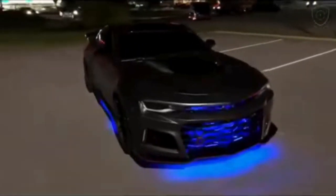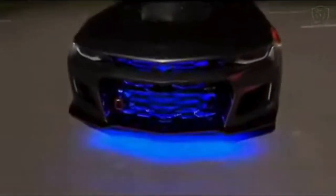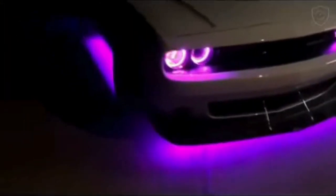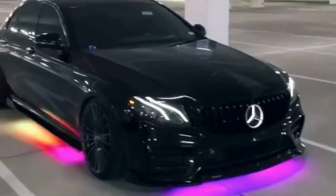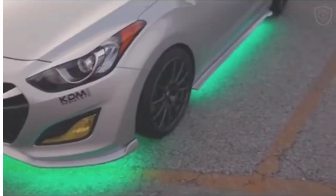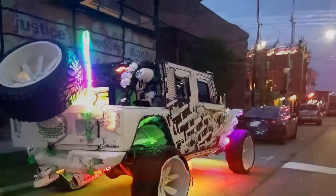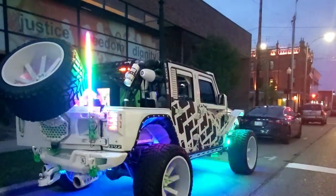Underglow lighting has become a staple in the automotive customization scene, tracing its origins back to the underground car culture of the 1990s. These neon or LED lights, mounted beneath the vehicle, create a stunning visual effect, especially at night. From vibrant hues to mesmerizing patterns, the options are endless — enthusiasts can choose from a rainbow of colors and even sync them with music or vehicle movements. However, underglow lights are primarily aesthetic in their practicality.